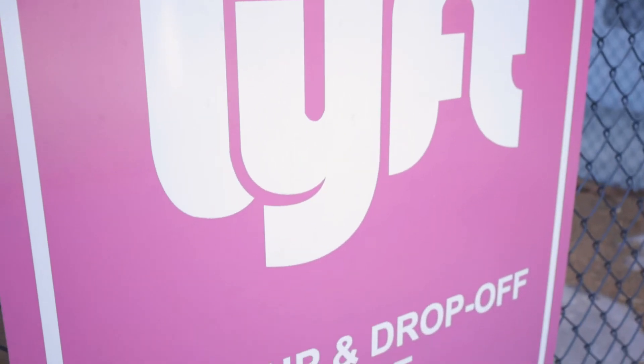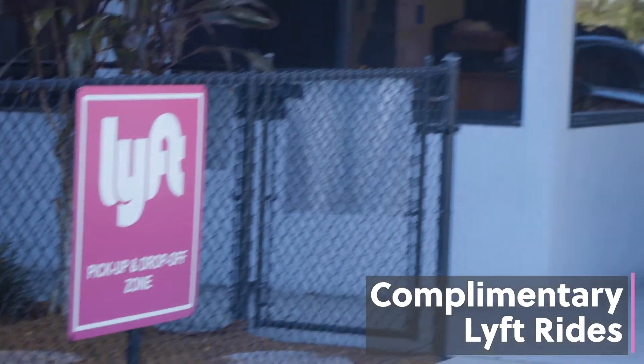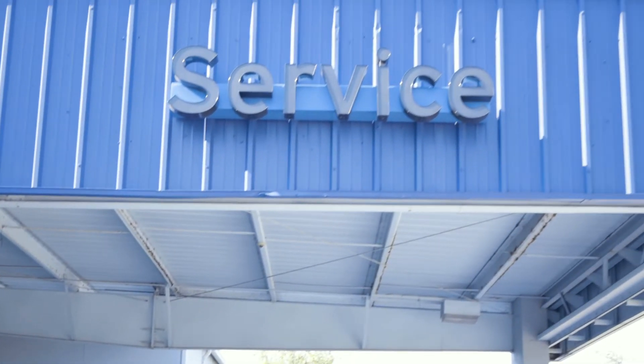We offer lift rides to get you to and from work, not just a shuttle. So you're not waiting on the shuttle driver. These lift drivers come every 15 minutes if we need them.